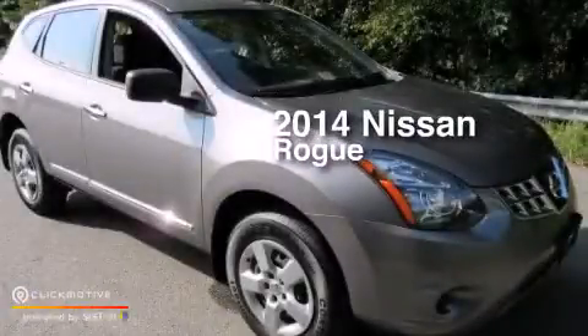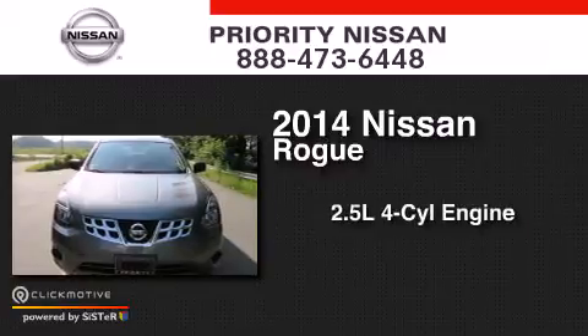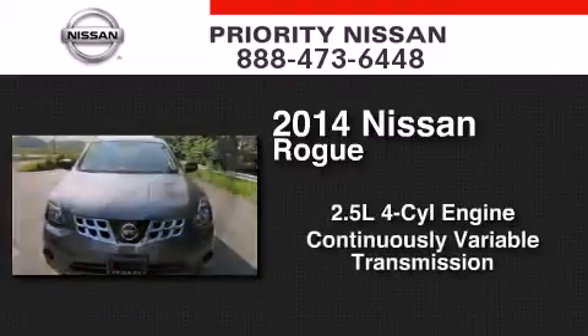This is a 2014 Nissan Rogue. It features a 2.5-liter four-cylinder engine and a continuous variable transmission.